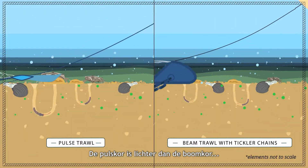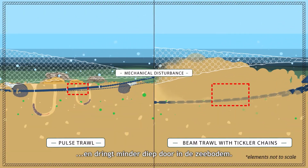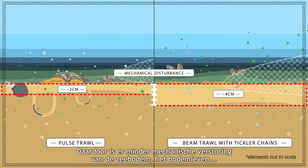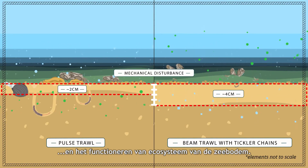Pulse trawls are relatively light and penetrate less deep into the sediment, which causes less mechanical impact on the structure of the seafloor, the benthos, and the functioning of the benthic ecosystem.